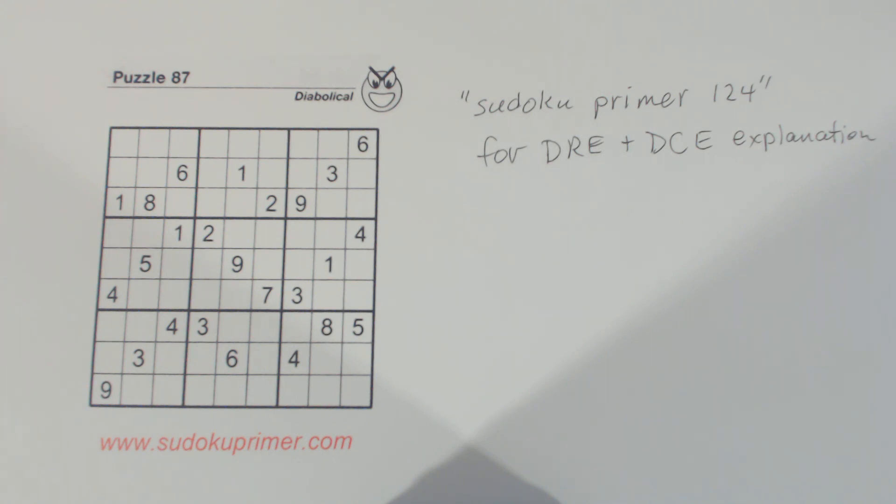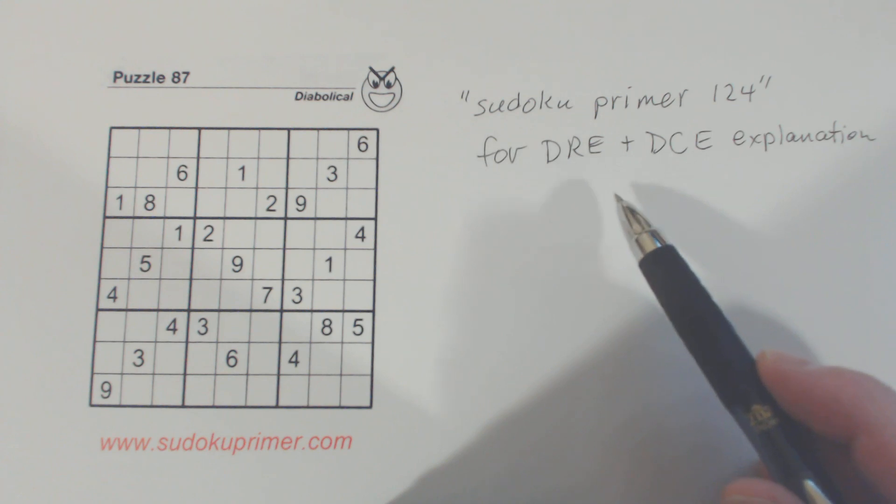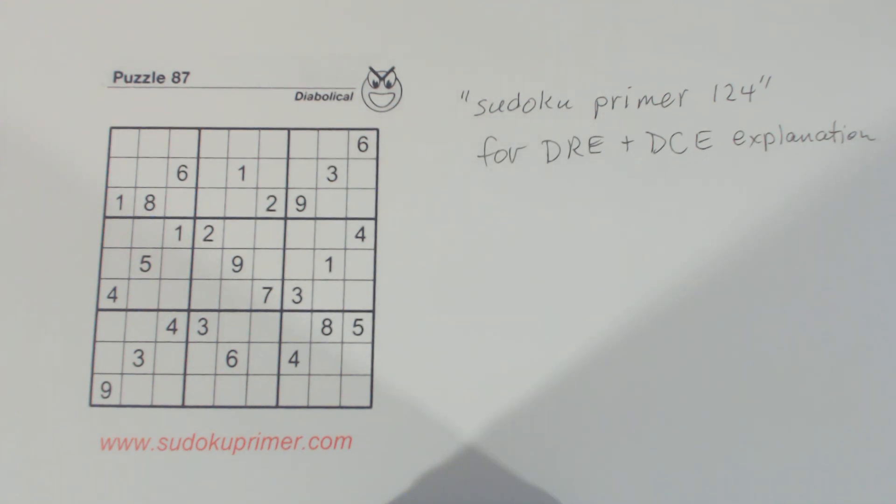On the easy numbers, I'm not going to comment on how I got those. So if you are not sure how I got them, please leave a comment and I'll try and answer your questions. I'm going to use what I call double row elimination and double column elimination a few times in this video, but I'm not going to explain what those are. You can go to Sudoku Primer video number 124 — there's an entire video on those techniques. All you have to do is go to YouTube and search for Sudoku Primer 124 and you'll find that video.